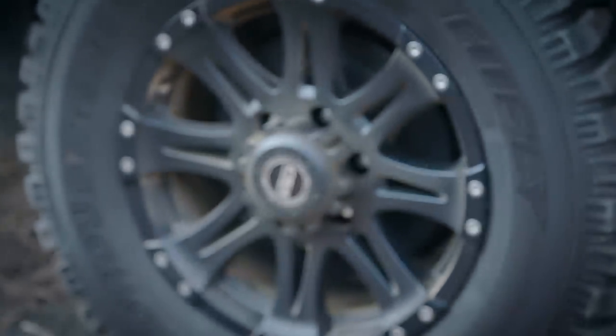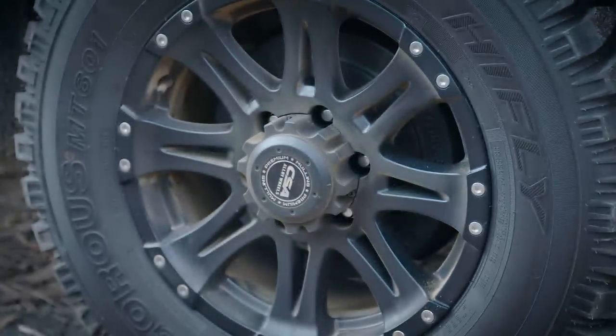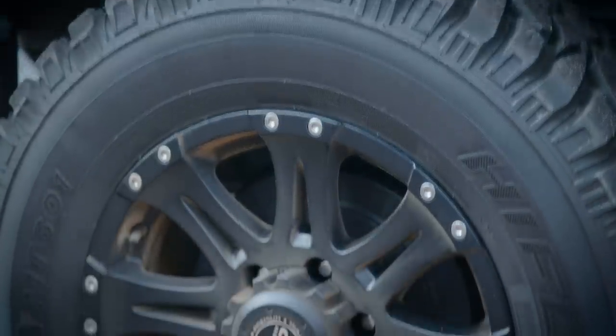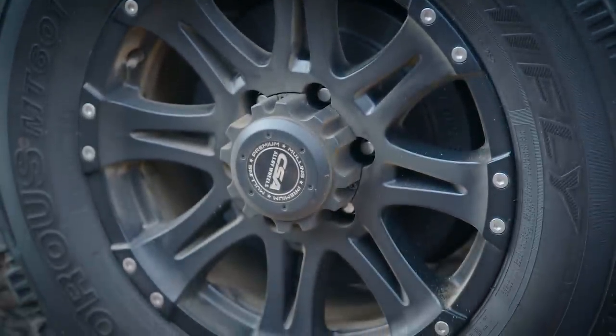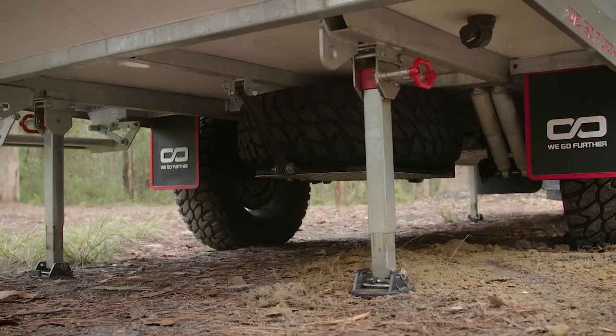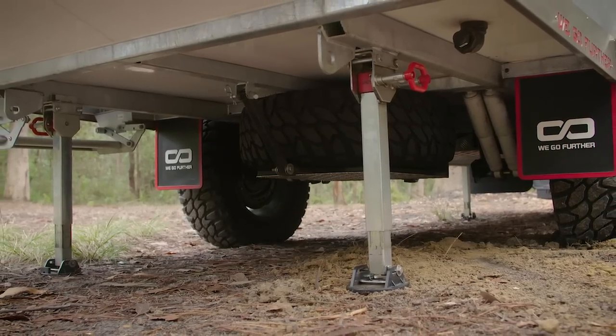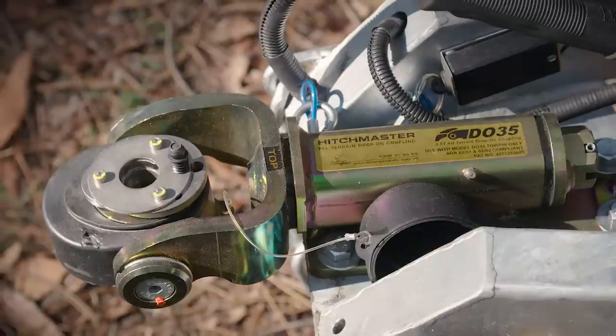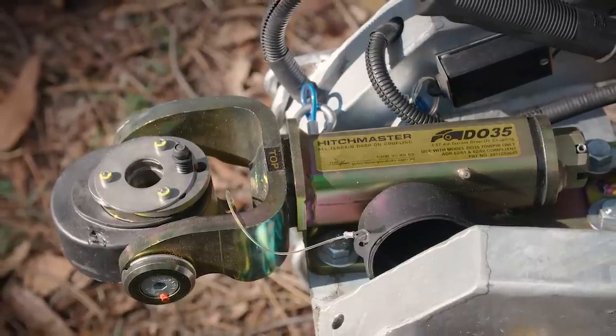Braking is taken care of by a quality set of US-made Dexter 12-inch electric brakes, which are tucked away behind a set of six-stud alloy off-road wheels fitted with 265/70R17 mud terrain tires. In keeping with the high-quality heavy-duty theme, there are a set of four Alko drop-down stabilizer legs, a 10-inch easy-moving jockey wheel, and a brilliant DO35 off-road coupling for the ultimate off-road agility.